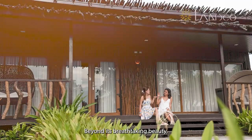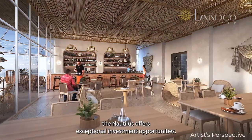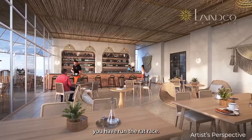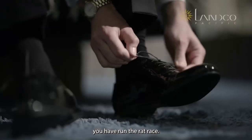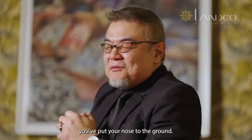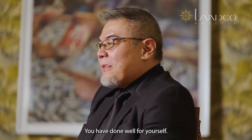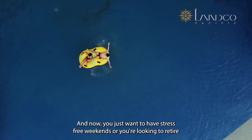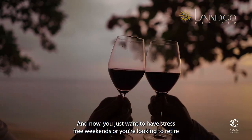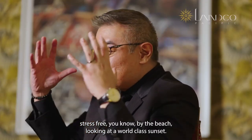Beyond its breathtaking beauty, the Nautilus offers exceptional investment opportunities. You have run the rat race. You've cut your teeth, put your nose to the ground, and done well for yourself. And now you just want to have stress-free weekends, or you're looking to retire stress-free by the beach, looking at a world-class sunset.